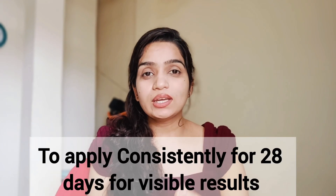If you want the best results, you have to be consistent. Don't expect results in just 2 days — you need to use it for at least 28 days to see a difference.